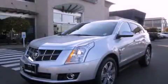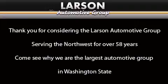Stop by today and test-drive this automobile for yourself. Thank you for considering the Larson Automotive Group, serving the Northwest for over 58 years. Come see why we are the largest automotive group in Washington State.